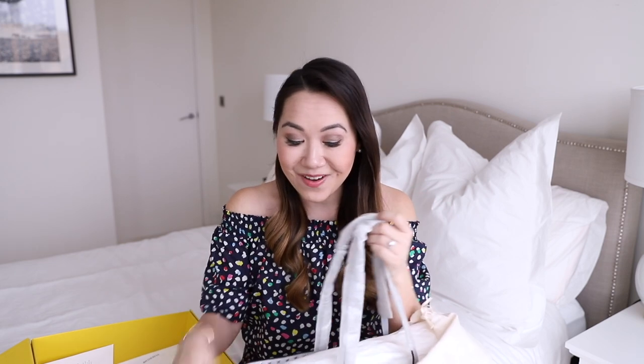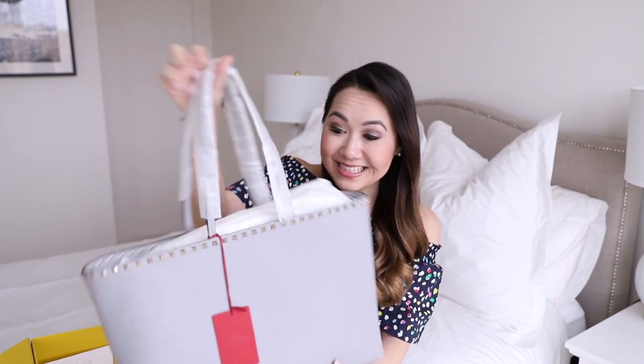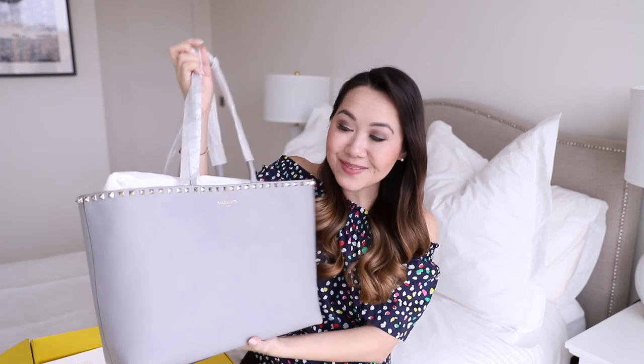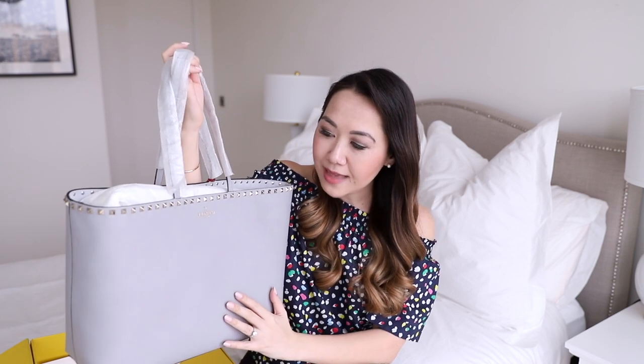So it is from Valentino — it is a handbag, and this is the best handbag I have ever tried from Valentino. I'm so excited; I saw this and instantly fell in love with it. It's this absolutely stunning tote. The leather is so soft, it's incredible, and you just have the little Valentino stamp right there along with studs all the way across it.